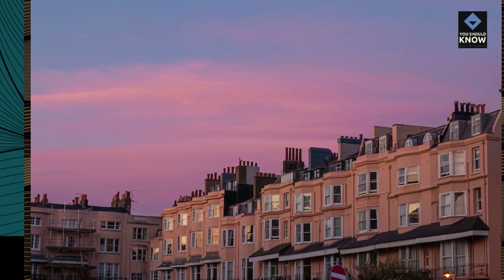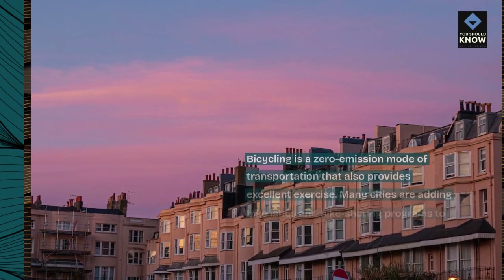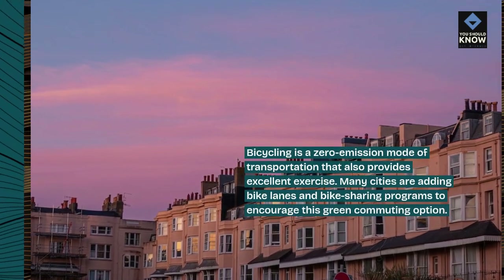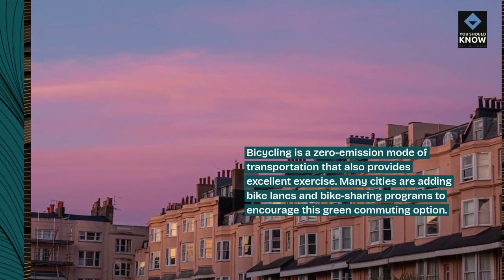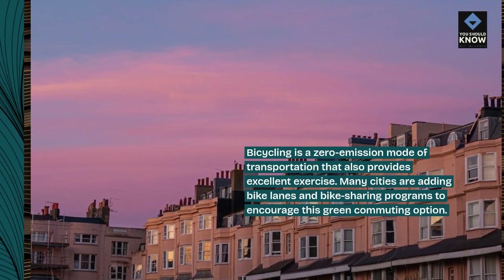Bicycling is a zero emission mode of transportation that also provides excellent exercise. Many cities are adding bike lanes and bike sharing programs to encourage this green commuting option.